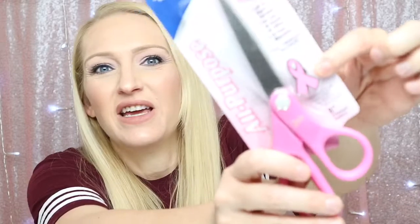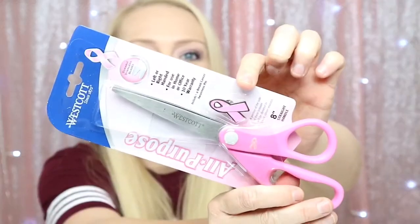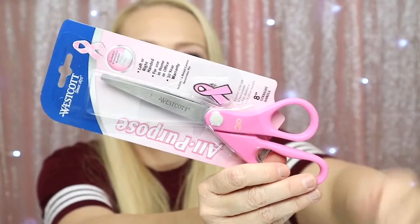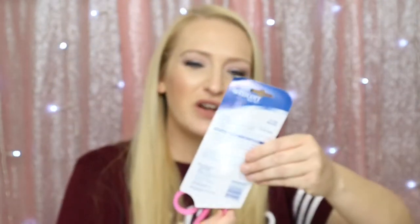I got this for my mother-in-law, so this is exciting — definitely things she would love. This is by Westcott — it's a pair of scissors, but they have the little breast cancer ribbon on them, and it comes with a pin too so you can wear the pin. Super cute, and they're left or right-handed, which is nice. I have a left-handed son and he gets locked out all the time.